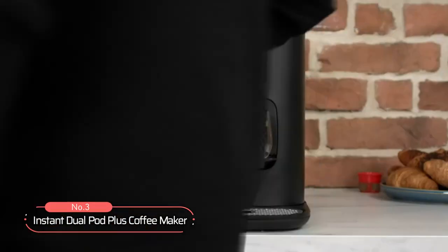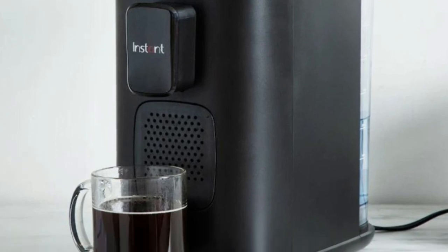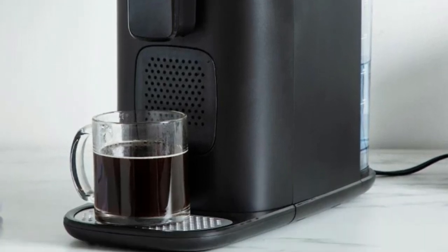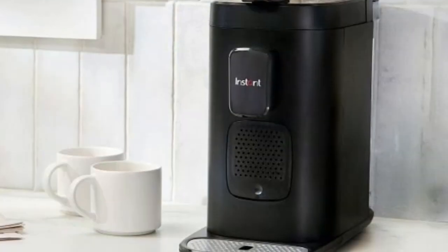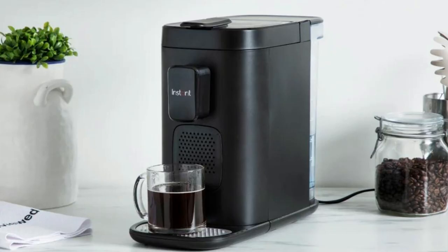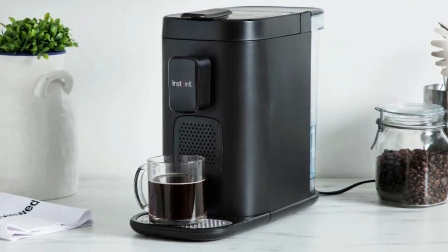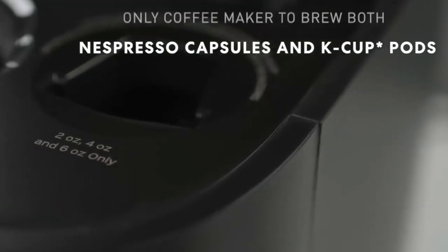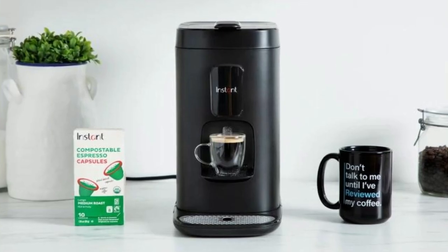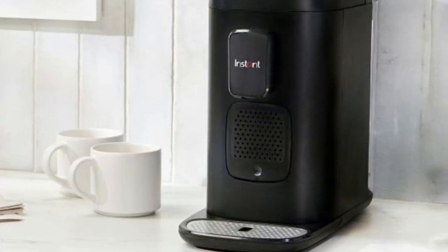At number three, we have the Instant Dual Pod Plus Coffee Maker. This two-in-one multifunction coffee maker uses both K-Cup pods and Nespresso capsules, giving you the freedom to enjoy your favorite brew anytime. The three-in-one functionality means it is compatible with K-Cup pods, Nespresso capsules, and your own ground coffee with the included reusable pod, allowing you to have unlimited choices every day and the freedom to customize your coffee to your preference.